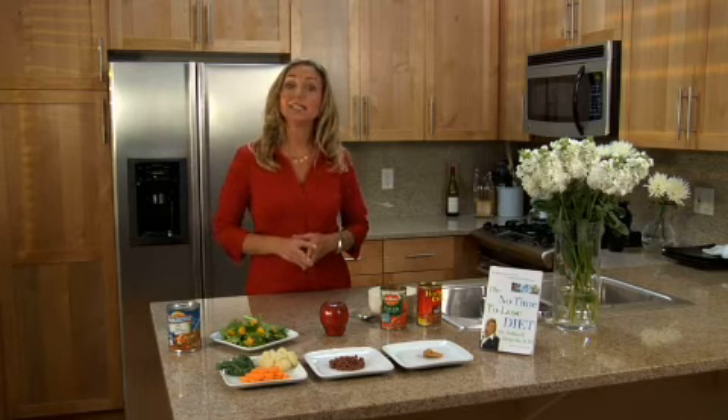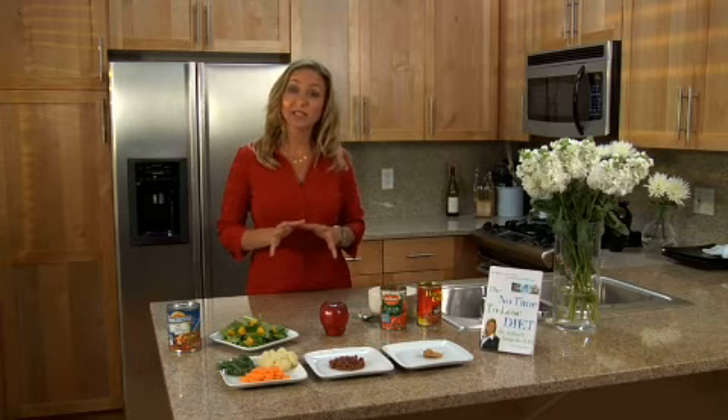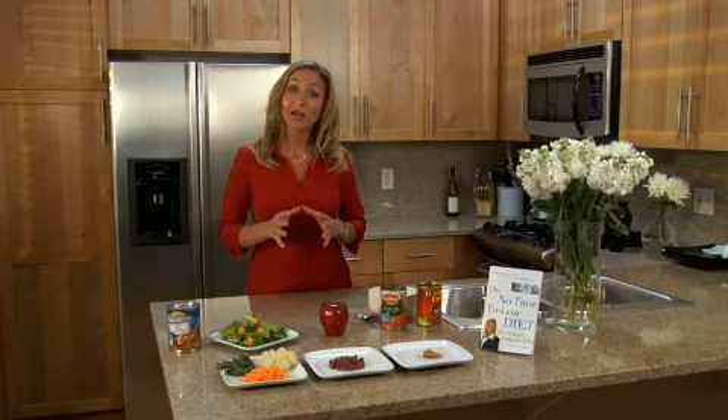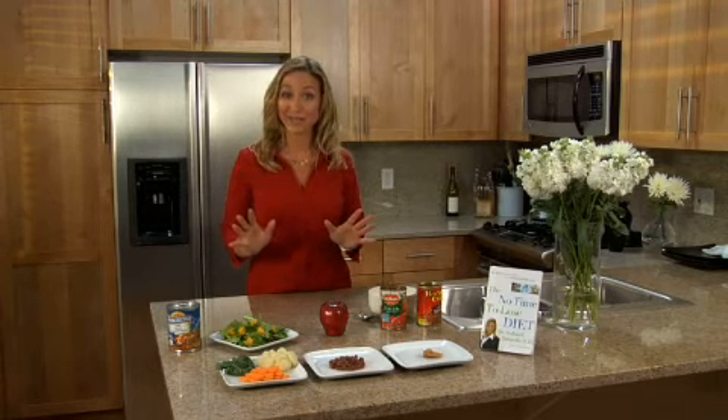In order to do that you need to understand the concept of energy density. Energy density of food basically relates to the water, fiber and fat content, and it's really better if I show you what I'm talking about.